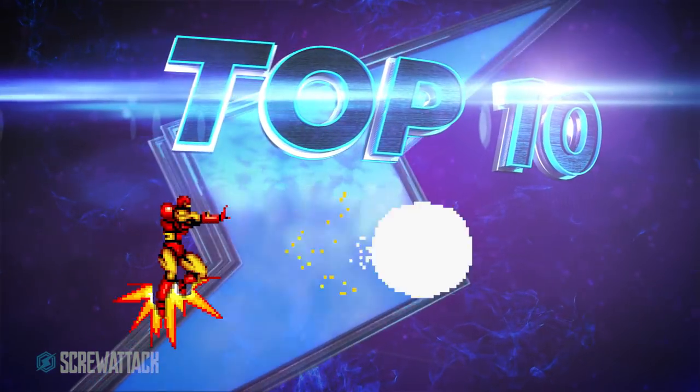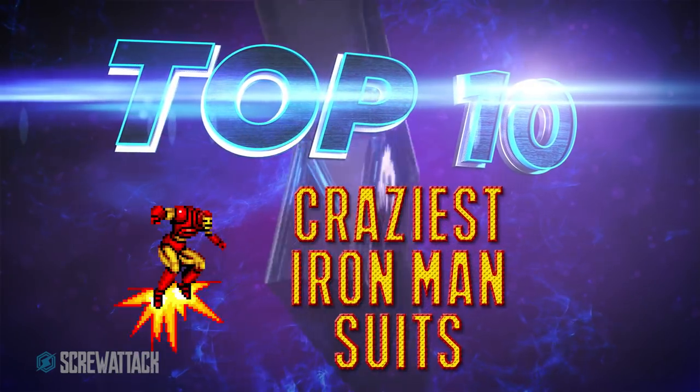Iron Man, aka Tony Stark, is one of the most likable jerks in all of comics, but a big part of what makes him so fun is all the OP tech that he puts into those suits he builds. He's been at this for decades and it's about time we highlighted some of the most ridiculous armors Iron Man has ever built. I'm Nervous Nick for ScrewAttack's Top 10 Craziest Iron Man Suits.